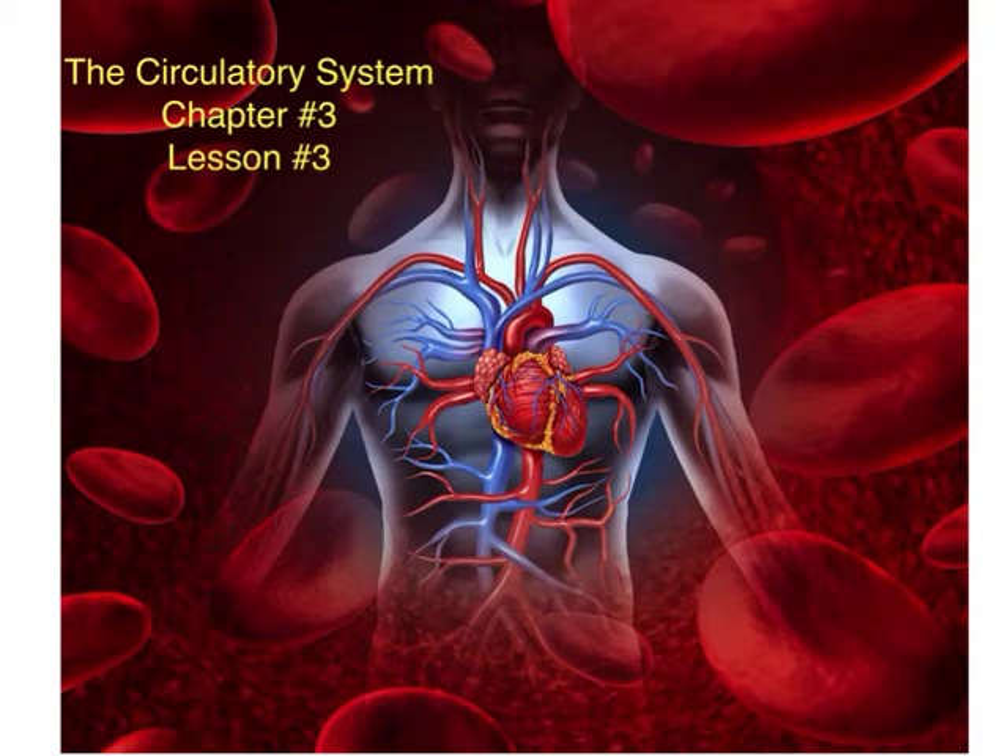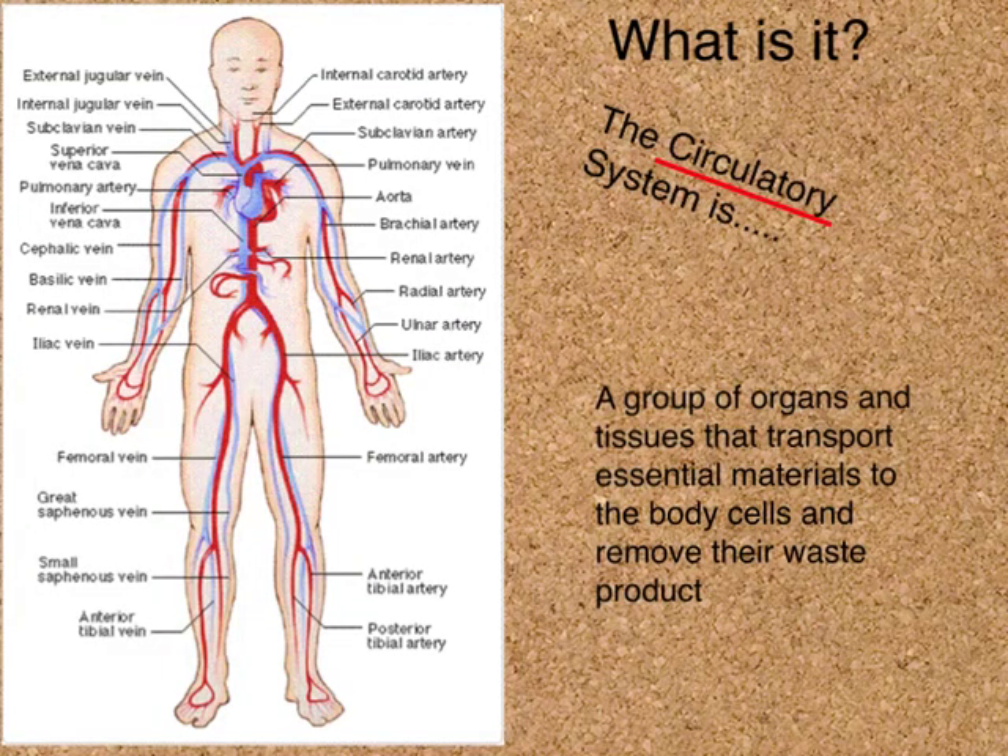Hello, class. Today's lesson is going to focus on the circulatory system. Let's start off by answering this question at the top of the page: What exactly is your circulatory system? It's a group of organs and tissues that transport essential material such as oxygen and nutrients to your body's cells, and in turn, pick up waste product that needs to be removed from the body.